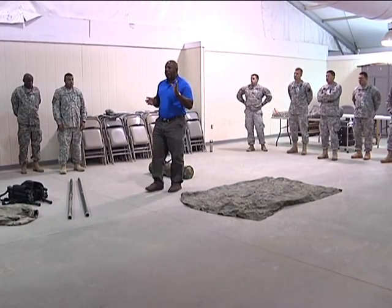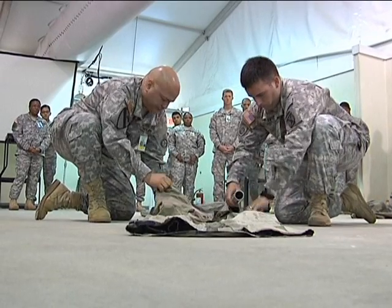Deploying soldiers are assigned to the CRC for one week. Here they receive last-minute training, including a class on first aid.